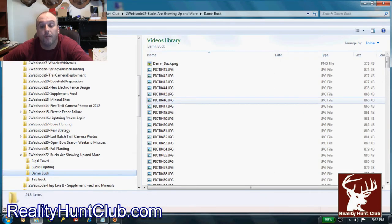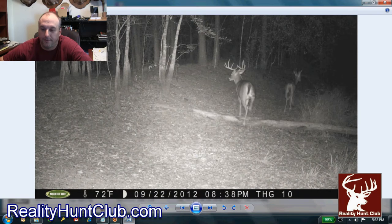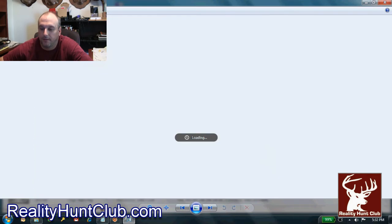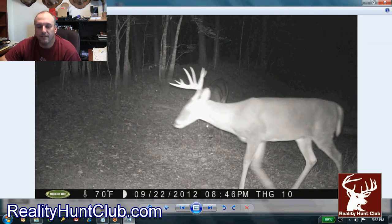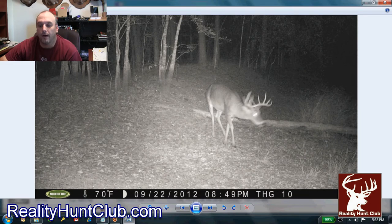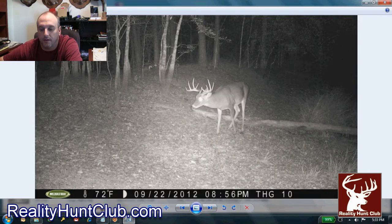This one we call the Pond Dam 10 buck. He's a 10-point. Now how old do y'all think this deer is? He's actually six and a half. We have trail camera photo evidence that he's six and a half. There's that other three-and-a-half-year-old — the six-and-a-half is keeping that three-and-a-half away from the corn pile. Really interesting photos showing the dominance coming about.